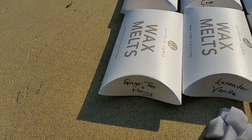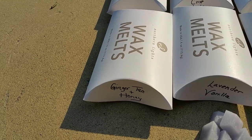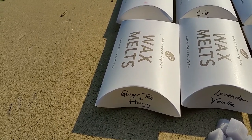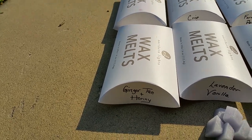Next, ginger tea and honey: this smells like lemon-flavored iced tea mix. It's rich and sweet and smells fantastic. I don't actually smell ginger or honey, but it's still a fantastic scent. The throw was good — 3 out of 5.